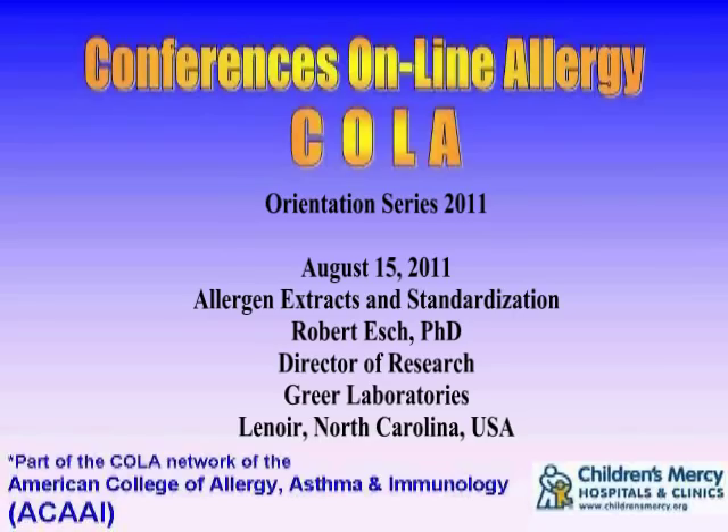You're listening to Conferences Online Allergy, new fellow orientation series from Children's Mercy Hospitals and Clinics in Kansas City, Missouri. Today is August 15, 2011, and I'm your host, Dr. Jay Portnoy. Our topic today is allergen extracts and standardization. Our presenter is Dr. Robert Esch. He's the Director of Research at Greer Laboratories in Lenoir, North Carolina.